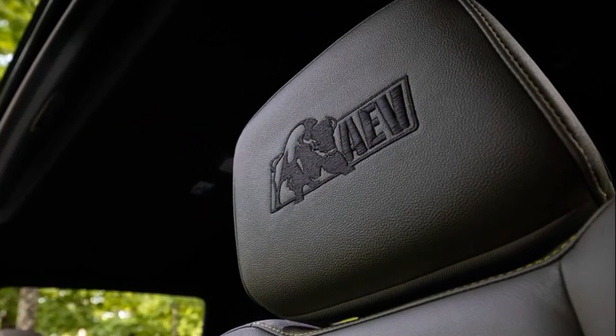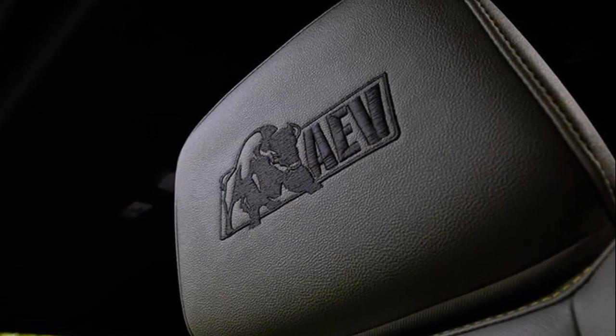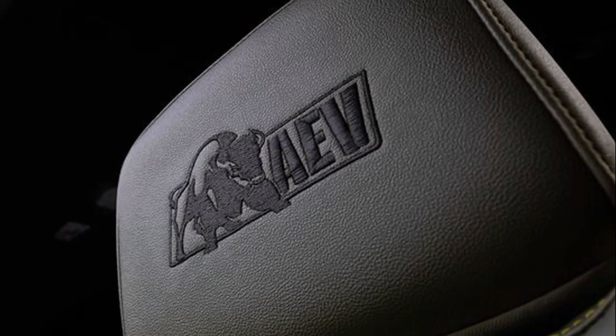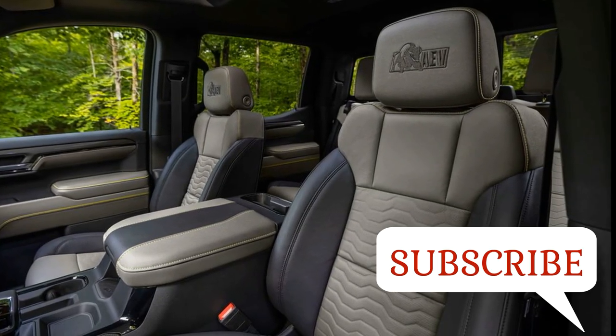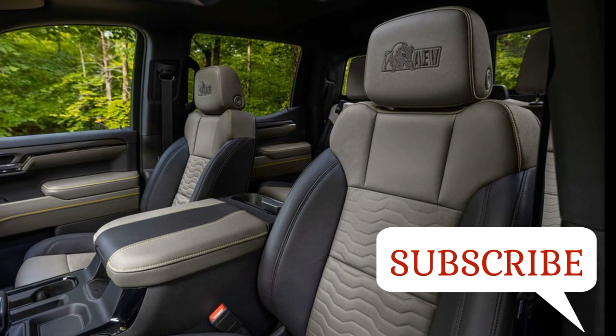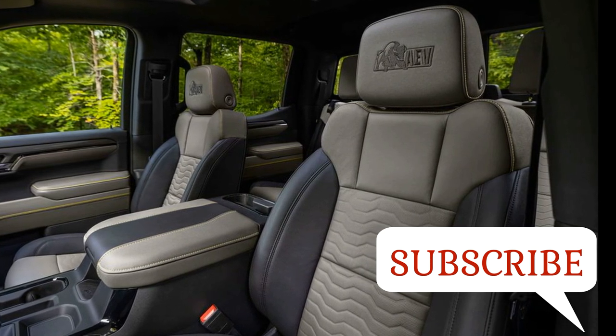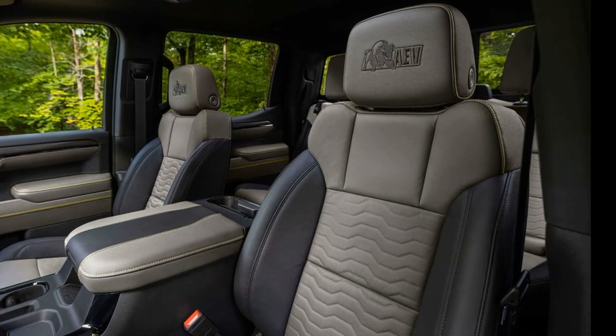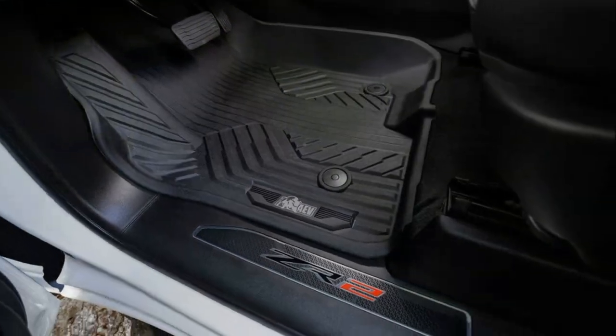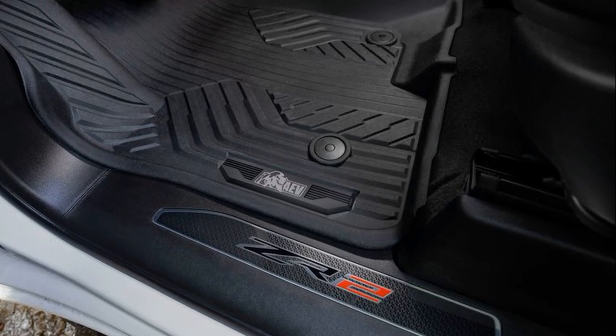It has robust bumpers, complete underbody protection, impressive off-road suspension, loads of engine power, and so much more. The 2023 Silverado 1500 ZR2 Bison reaches new levels of off-road capability thanks to a complement of hot-stamped ore-on-steel skid plates and unique front and rear bumpers.